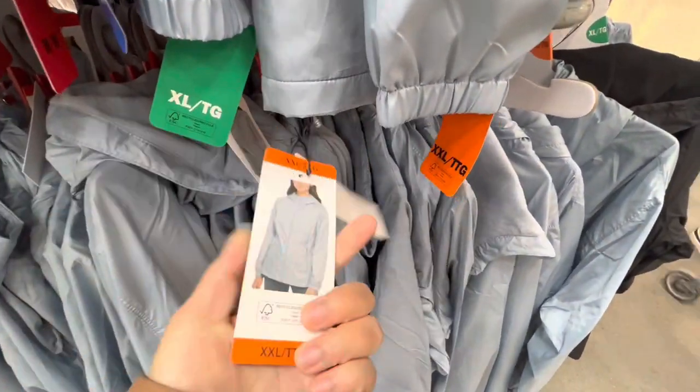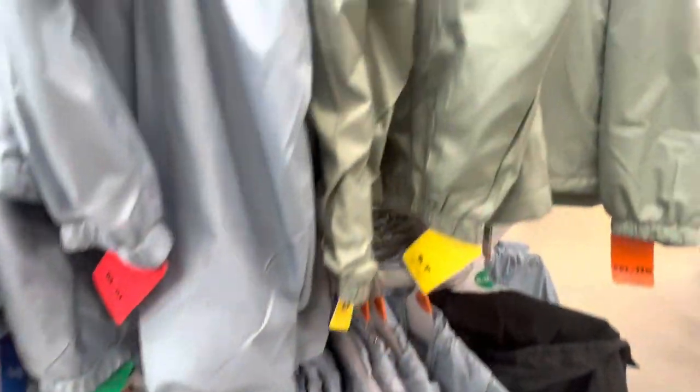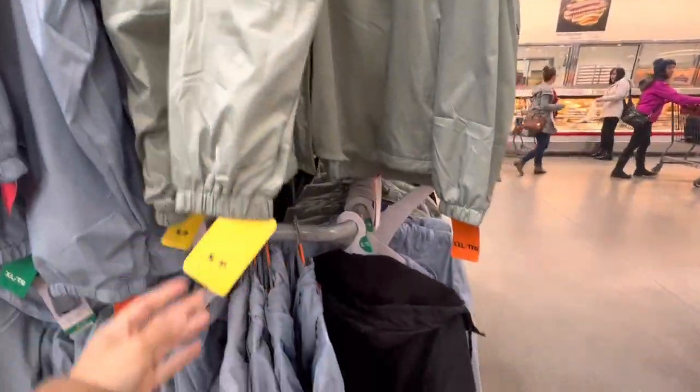For $29.99 they have this Calvin Klein ladies' jacket — quite lightweight, more like a rain jacket. They have baby blue, pistachio green, and black color options.